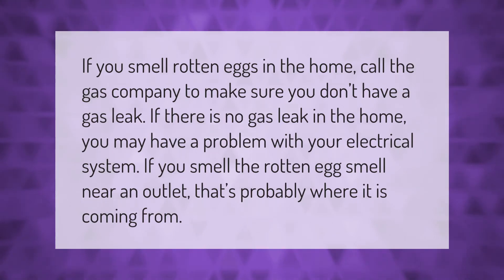If you smell rotten eggs in the home, call the gas company to make sure you don't have a gas leak. If there is no gas leak in the home, you may have a problem with your electrical system. If you smell the rotten egg smell near an outlet, that's probably where it is coming from.